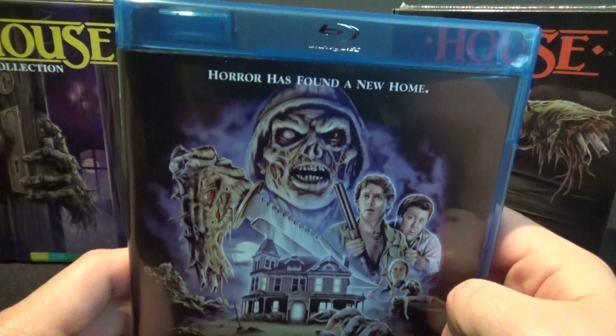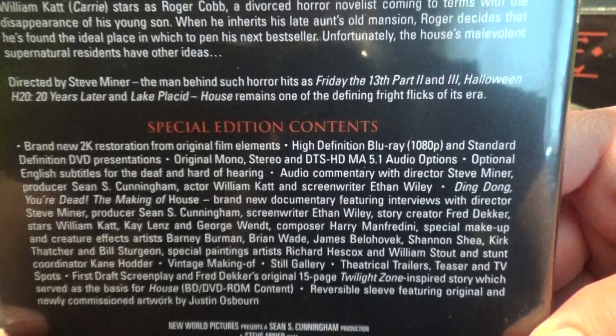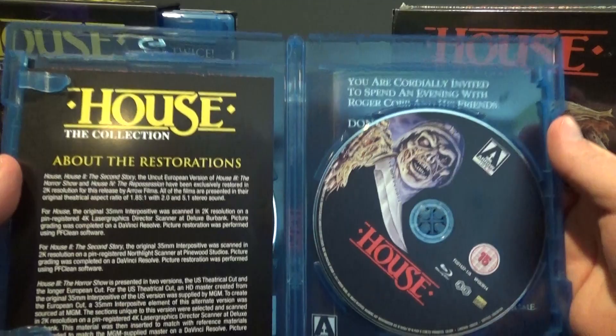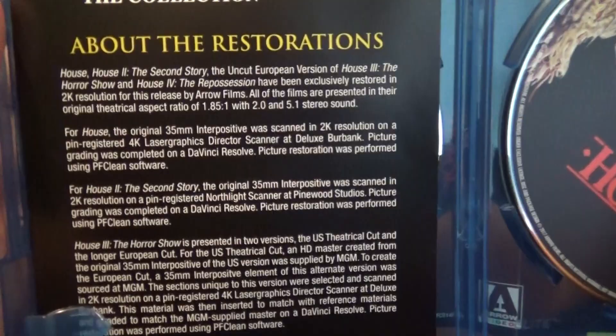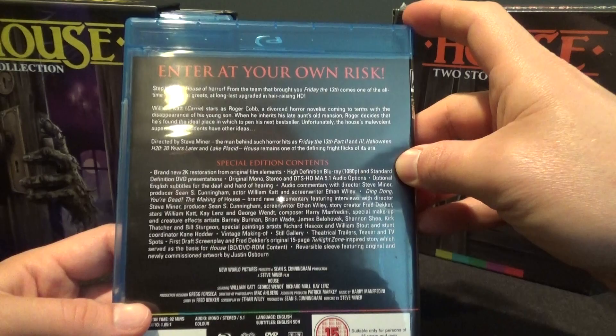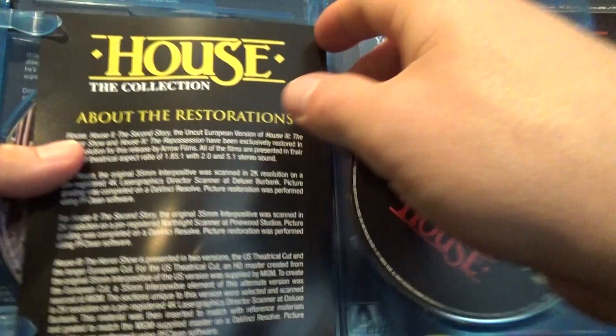Let's take out the first House movie. You've got the awesome new cover art there, and tons of special features. This is an awesome movie, by the way — if you haven't seen House, this is a really fantastic horror comedy. Horror comedies are tough to get right, but this movie nails it. It's really, really fun. It's got William Katt from Greatest American Hero. Behind the scenes is Steve Miner and Sean S. Cunningham, who worked on Halloween and Friday the 13th. Richard Moll is in it from Night Court. It comes with a Blu-ray and a DVD.